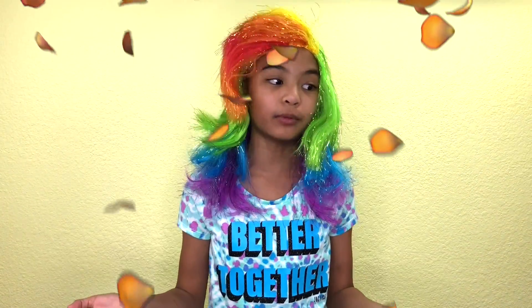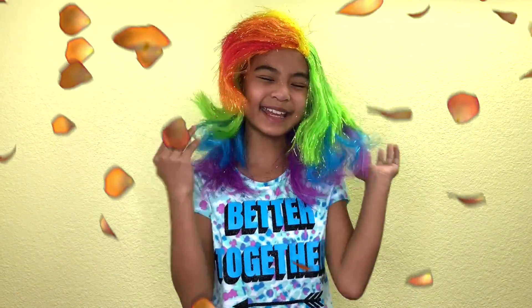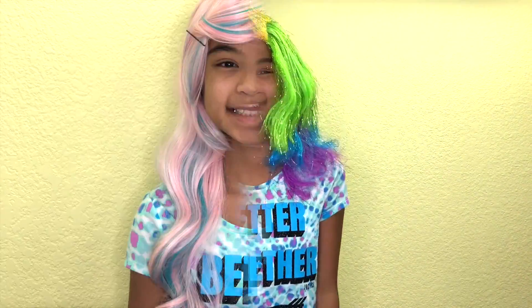Rainbow hair! I love rainbows, it's super colorful. And my last hair — you like it, guys? It's pink and blue, my favorite colors.